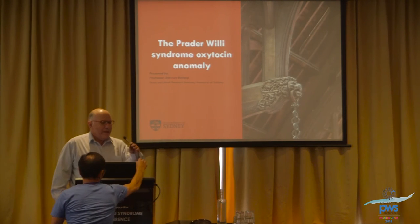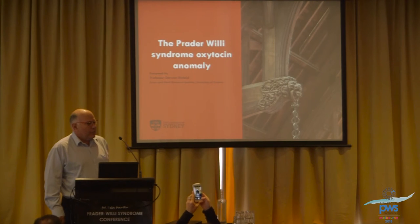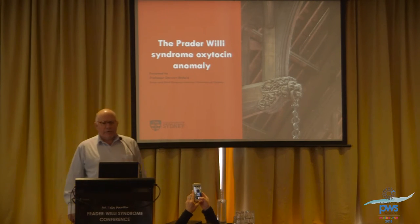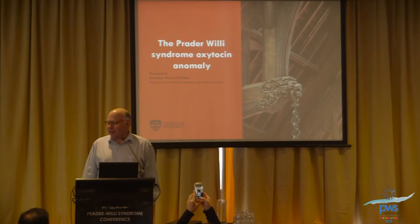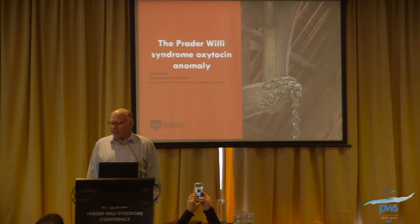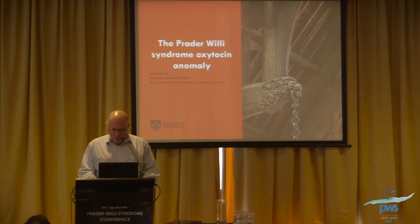Good afternoon and thank you very much for asking me to speak today. It's very nice to see lots of familiar faces and also to see new folks. An important part of understanding Prader-Willi syndrome is the oxytocin issue, which we've been involved in investigating for a number of years now.